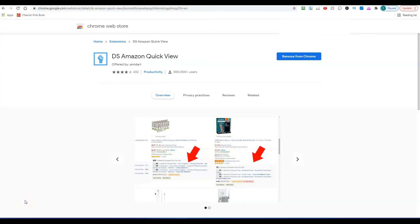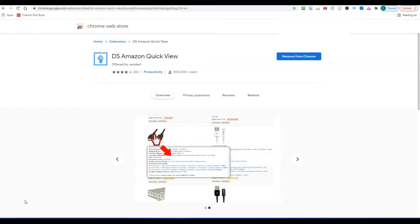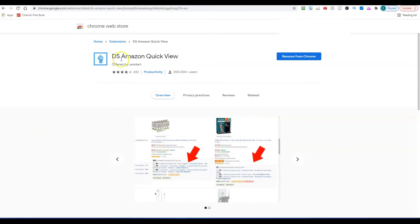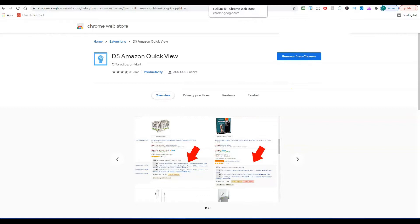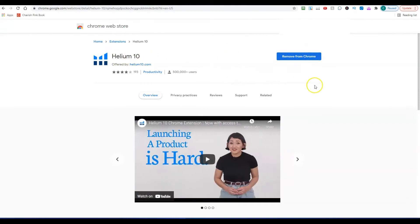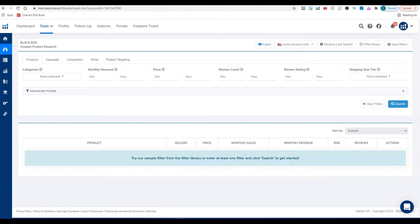To do this you're going to need two free Chrome extensions, so you need to be using Chrome as your browser. Go to Google and type in 'DS Amazon Quick View Chrome extension' — the first result will take you to the page, install it, it's completely free. Then do the same thing and look for the 'Helium 10 Chrome extension' and get that installed as well.